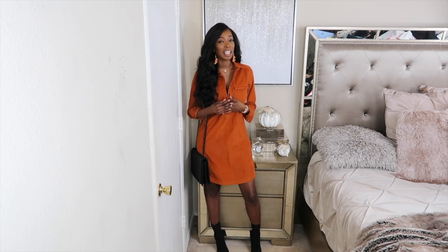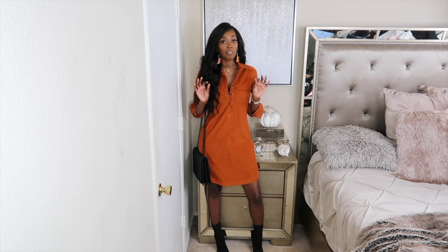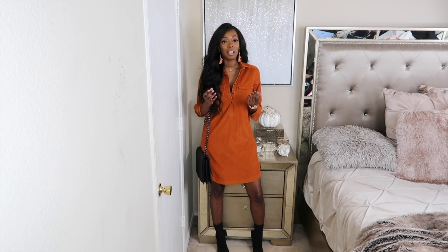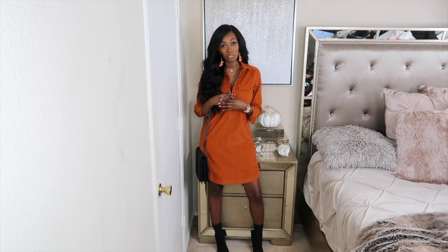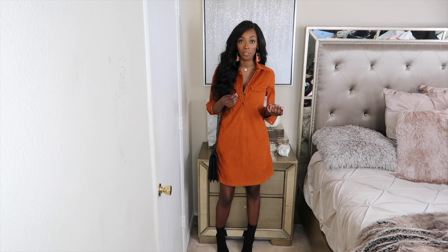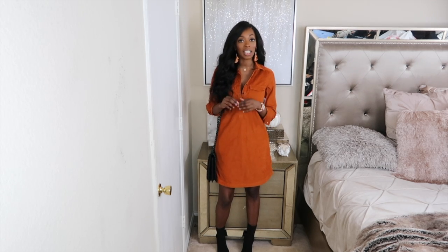I think this is adorable and perfect for fall/winter. Corduroy is back in and I didn't want to pick up too much of the trend, but if you are not a fan of corduroy, do not get it — I don't know how long corduroy is going to be in. If you do buy some corduroy, make sure you wear it a lot this season because it's something that comes in and out.